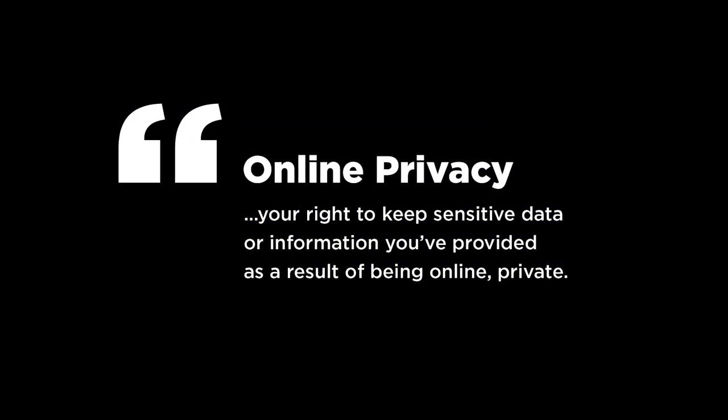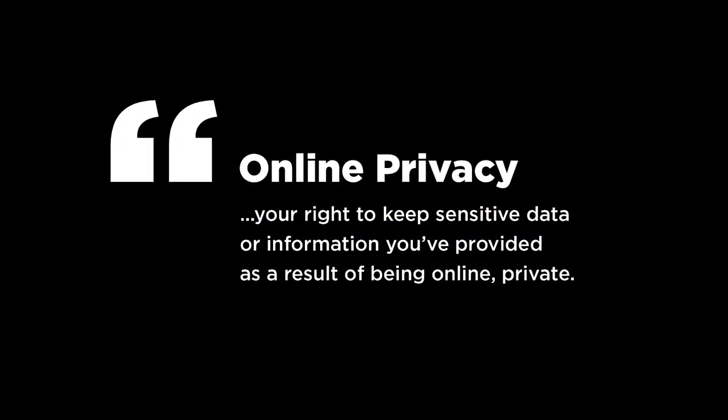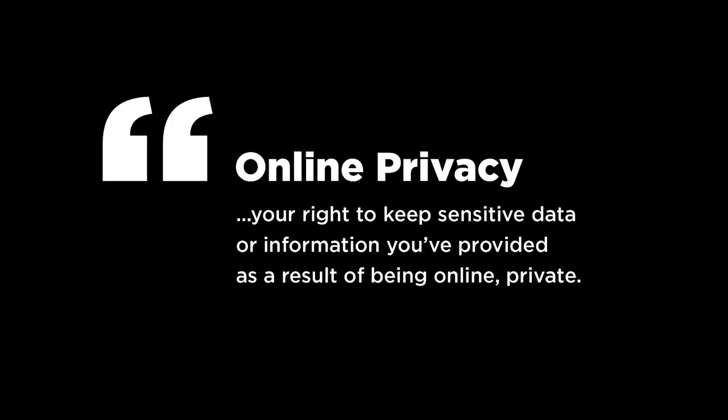Hey, what's up guys, it's Tal here. In this video we'll talk about how you can protect your online privacy. Online privacy simply means your right to keep sensitive data or information you've provided as a result of being online private. I'll be sharing five tips with you guys, and this video is brought to you by Business Day.